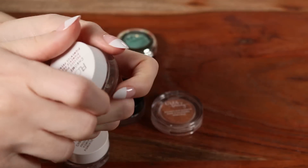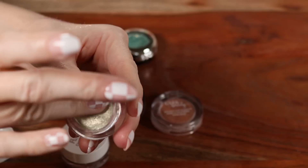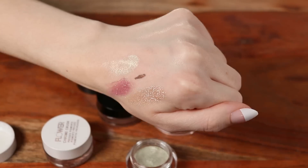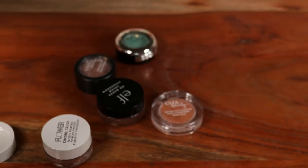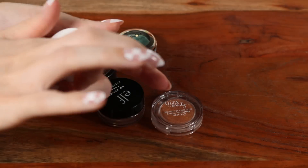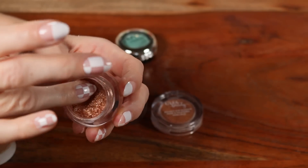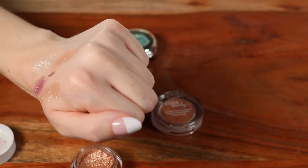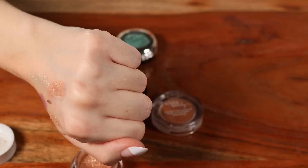Two from Flower Beauty — the Chrome Crush Pressed Pigments in shades Jade and Quartz. Similar formula to the ColourPop but not quite as intense or sparkly — better for everyday. They have that same spongy texture. Quartz dried out a bit but I pushed it back in and it works fine. These spongy shadows can be restored even when they crumble.